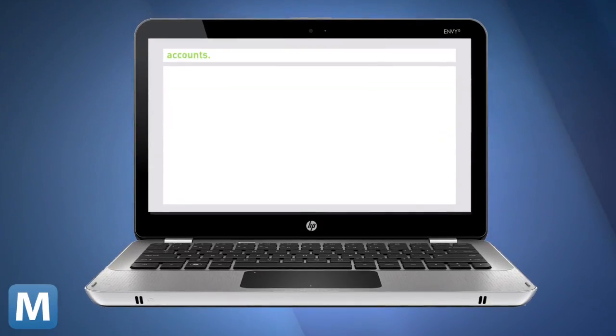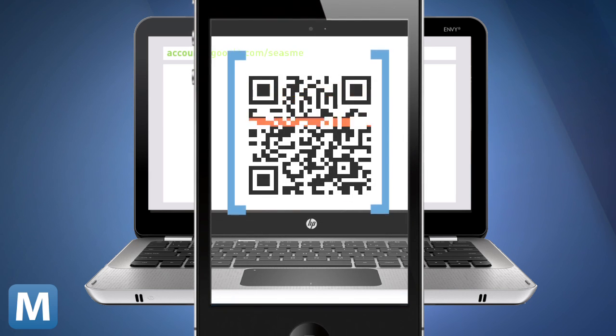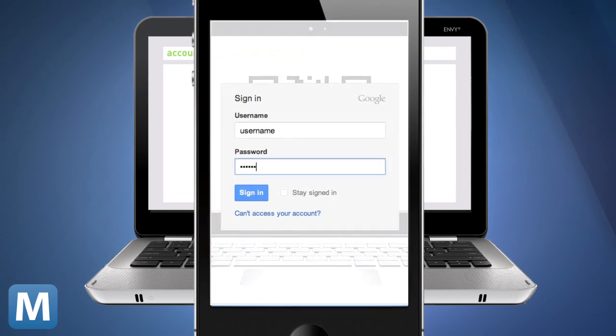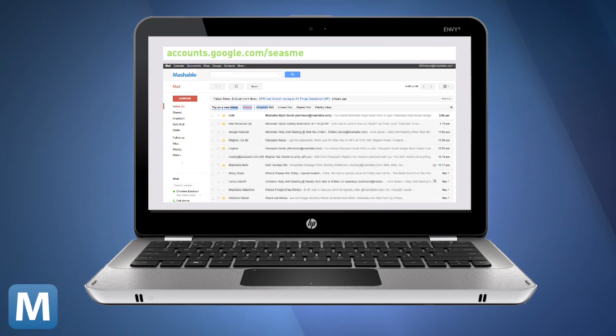While it was still live, here's how it worked: You'd go to accounts.google.com/sesame, use a QR reader app on your smartphone to scan the code, type in your login info on your phone — which is safer from potential hacks — and finally click start, and the computer would log in.